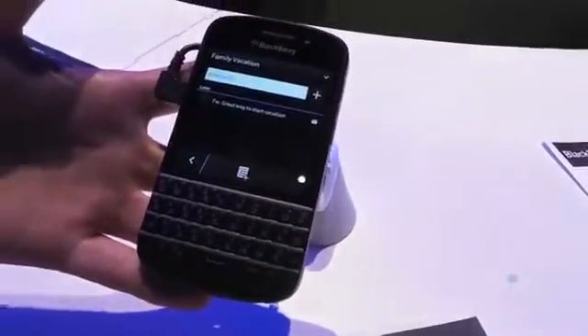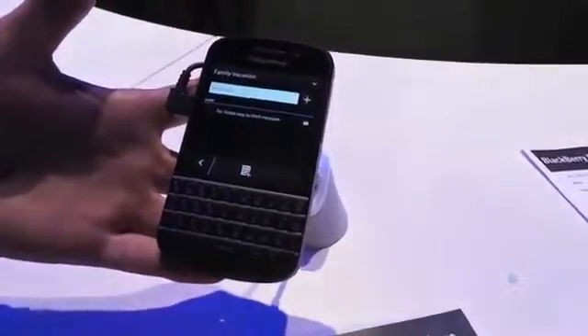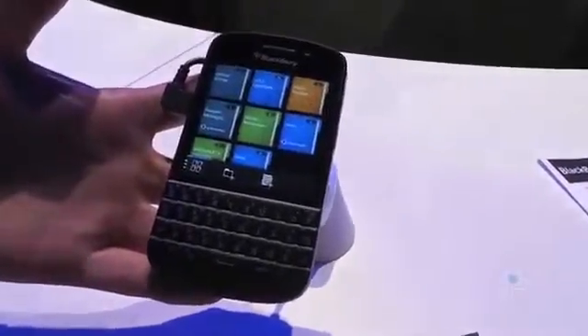Within BlackBerry Remember, I can add photos and websites — anything that I want to remember — to a specific topic. So basically it's a digital pinboard: whatever I want to attach to that particular folder.